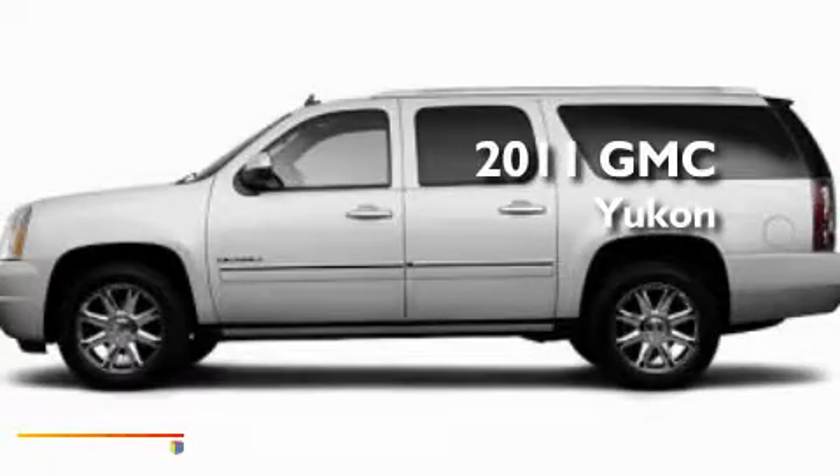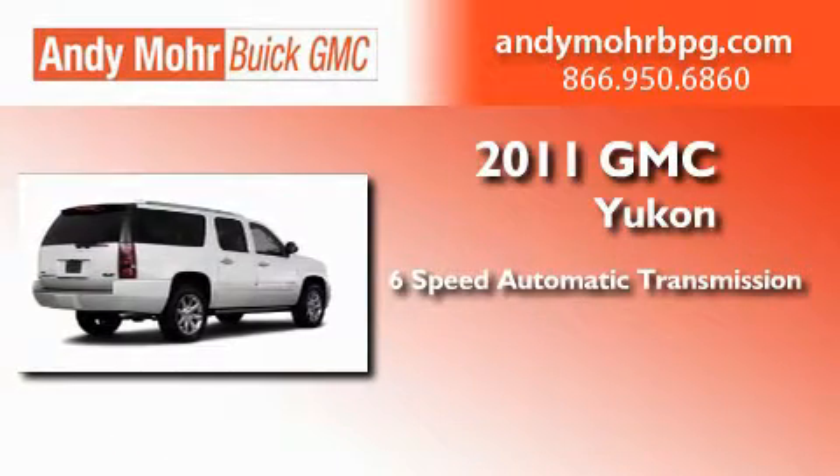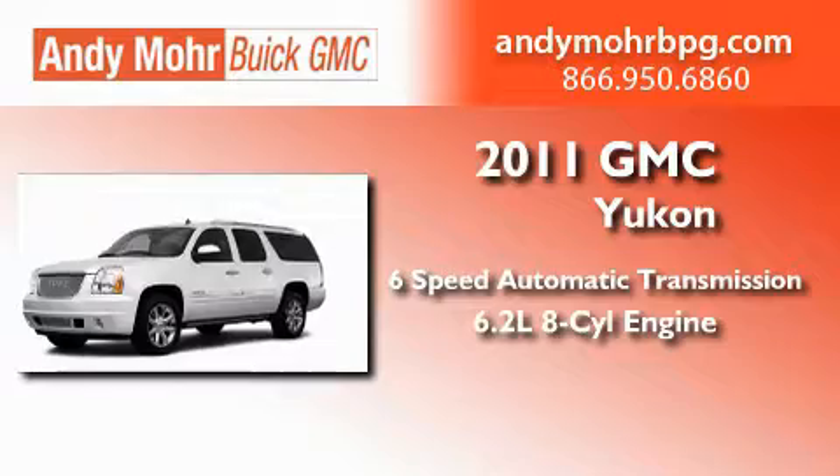This is a brand new 2011 GMC Yukon. This SUV has a 6-speed automatic transmission and a 6.2-liter V8.